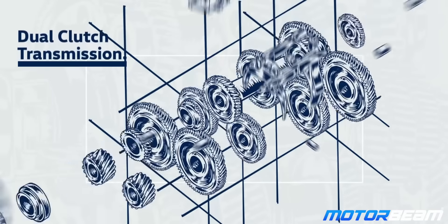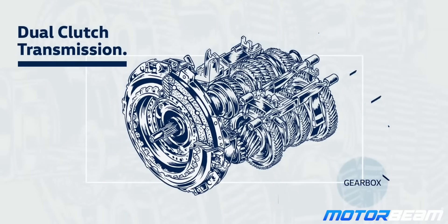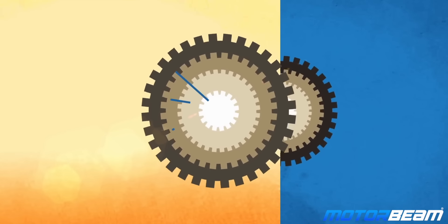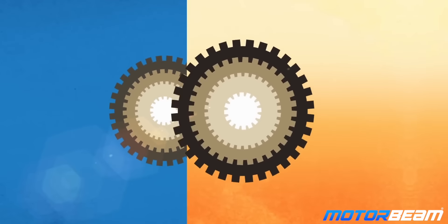Finally, we have the most advanced type of automatic gearbox, that is a DCT or a DSG. DCT stands for Dual Clutch Transmission while DSG stands for Direct Shift Gearbox. This type of automatic gearbox comes with two clutches instead of one. The shaft of one clutch engages the odd-numbered gears while the shaft of the second clutch engages the even-numbered gears. As one clutch disengages a gear, the second one quickly engages another gear, which is why the time spent in neutral is eliminated.